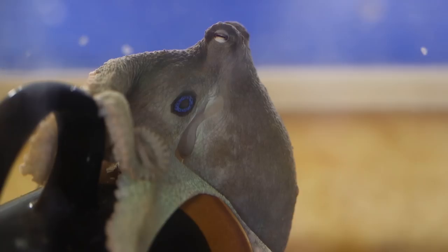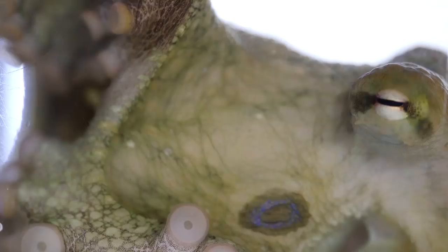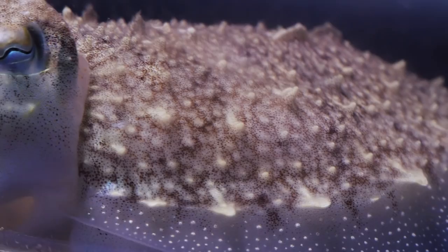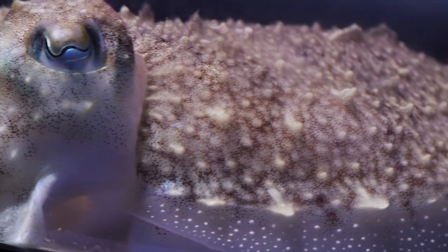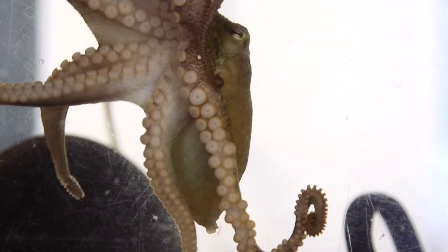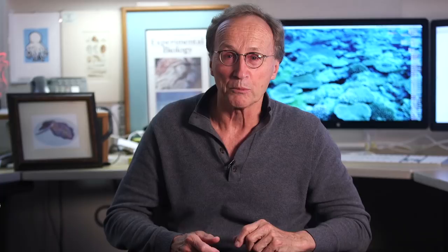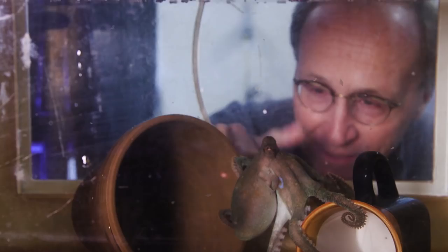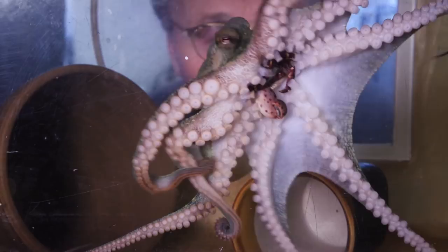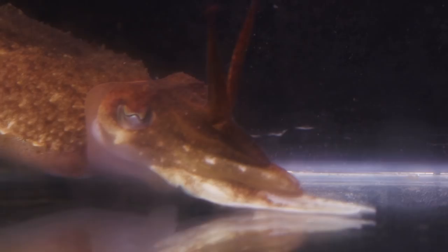If you look at evolutionary time, the last common ancestor between the cephalopods and the vertebrate line — which includes us — was a worm many, many, many millions of years ago. And the cephalopods are the only group that have gone and taken a sharp left turn and developed complex behavior. So the question becomes: do they have the same or different brain cortical structure? If some other creature has developed new machinery to create complex behavior, that is a very profound idea.